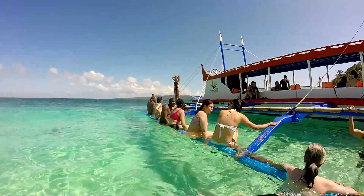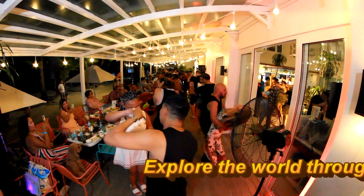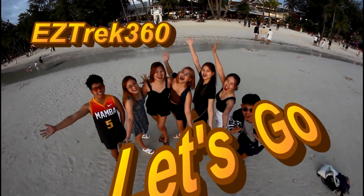If you have a positive or constructive message, please share in the comments — the negative messages you can keep to yourself. Explore the world through the lens of my camera. This is Easy Track 360. Let's go!